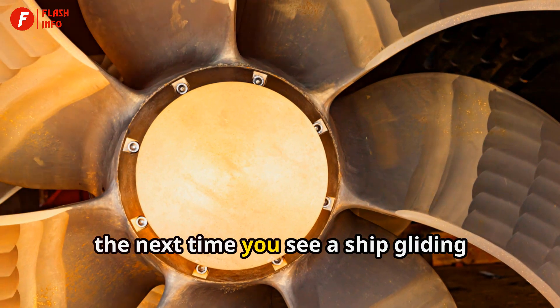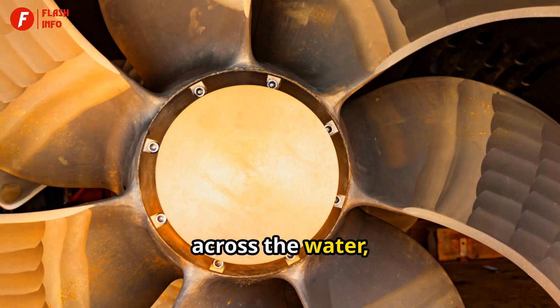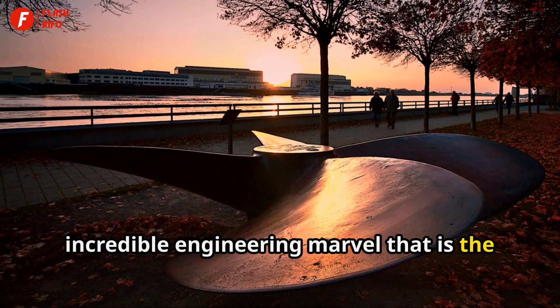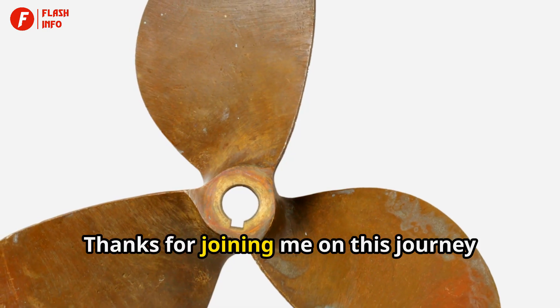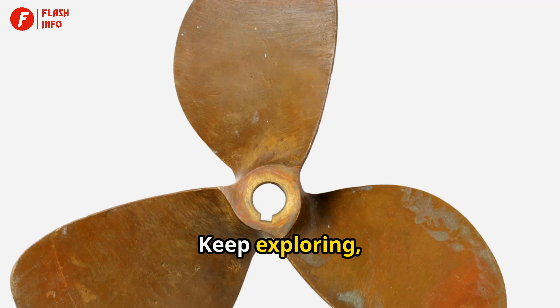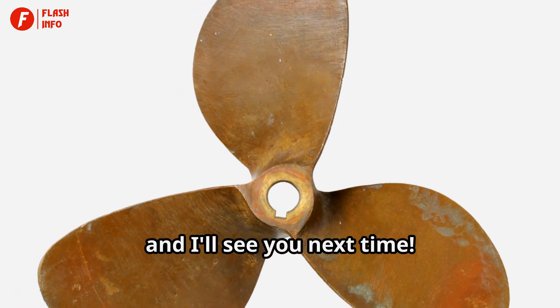So, the next time you see a ship gliding across the water, take a moment to appreciate the incredible engineering marvel that is the ship propeller. Thanks for joining me on this journey into the world of ship propellers. Keep exploring, stay curious, and I'll see you next time.